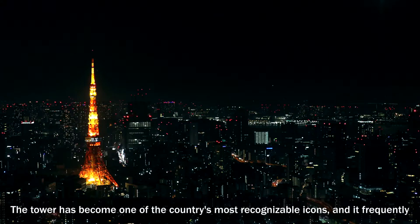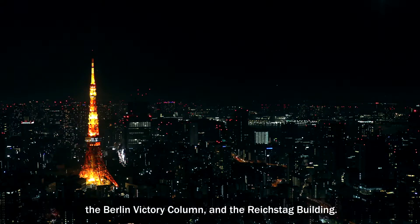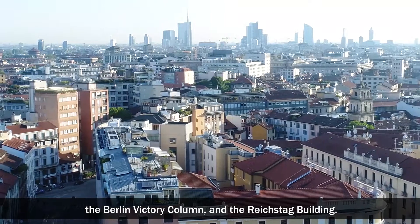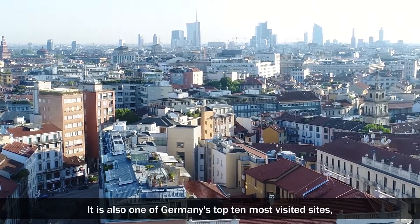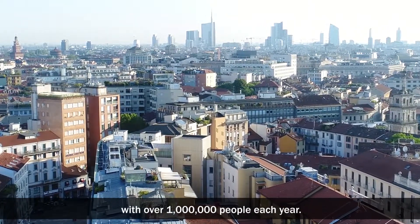The tower has become one of the country's most recognizable icons, and it frequently appears with other landmarks in film sets in Berlin, such as the Brandenburg Gate, the Berlin Victory Column, and the Reichstag Building. It is also one of Germany's top 10 most visited sites, with over 1 million visitors each year.